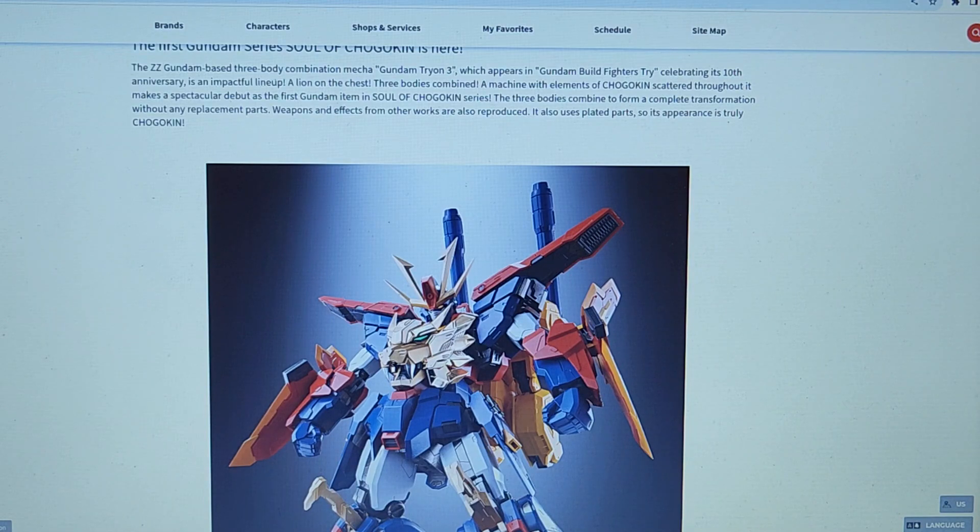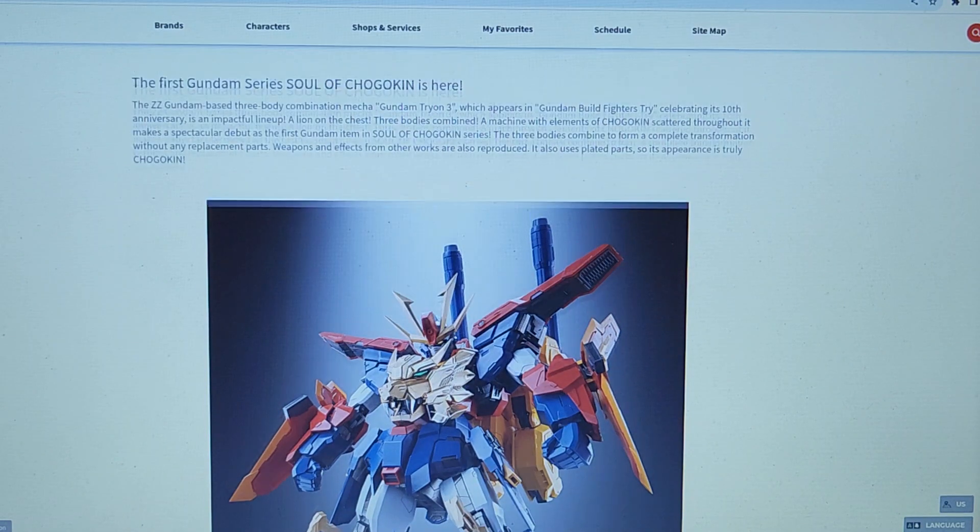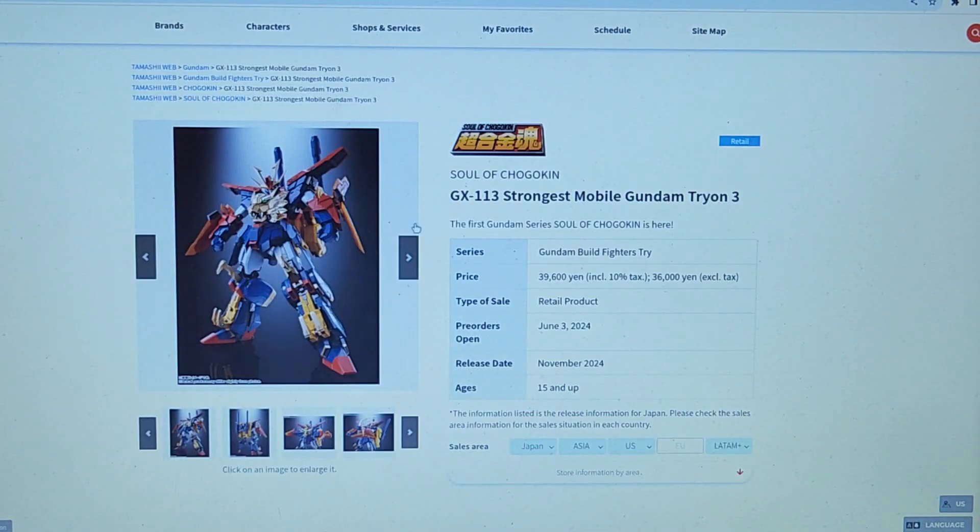The ZZ Gundam Base 3. So I've heard of ZZ Gundam, but I don't know what Gundam Tryon 3 is. So let's take a look at this figure.